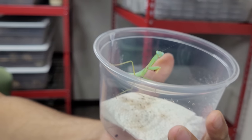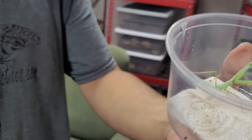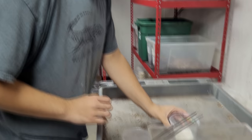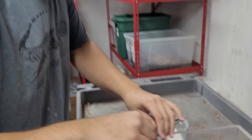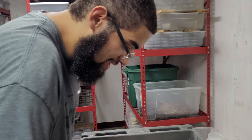These guys max out around four inches or so. The general lifespan of mantises is between a year and a half to two years tops. We're going to see if he's hungry right now, because one of the things people like about mantises is the way they eat.